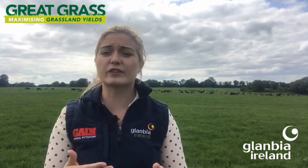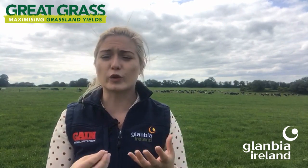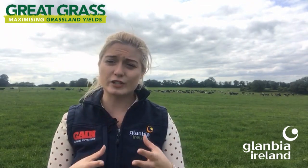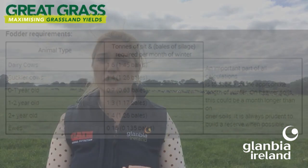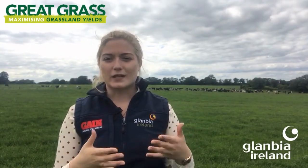Different types of stock will have different silage requirements over the winter period. Some typical figures: a typical dairy cow requires 1.6 tons per month of standard pit silage dry matter; in-calf heifers have a typical requirement of 1.3 tons per month; and young stock or yearling heifers have a requirement of 0.7 tons of silage per month over the winter period.